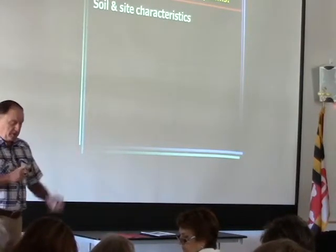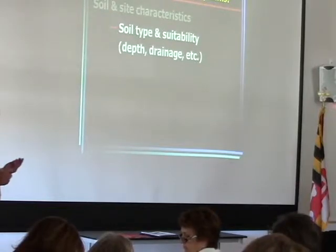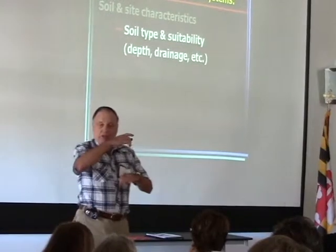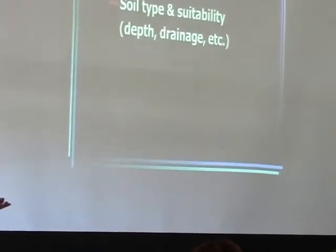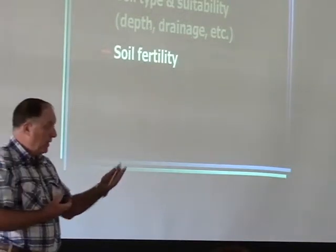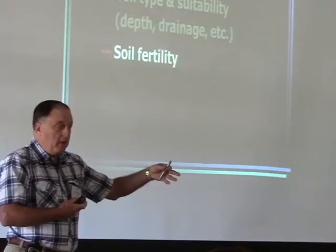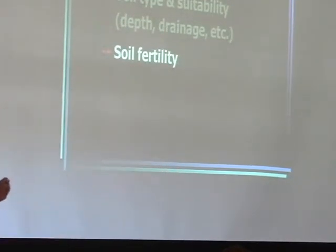What's involved with soil and site characteristics? We look at soil type, soil depth — is it a deep loamy soil or a shallow stony soil? What's the drainage — is it wet? What's the soil fertility? Grasses differ in their fertility requirements. Fescue is adapted to lower pH and lower fertility soils. So fertility is going to enter the picture.